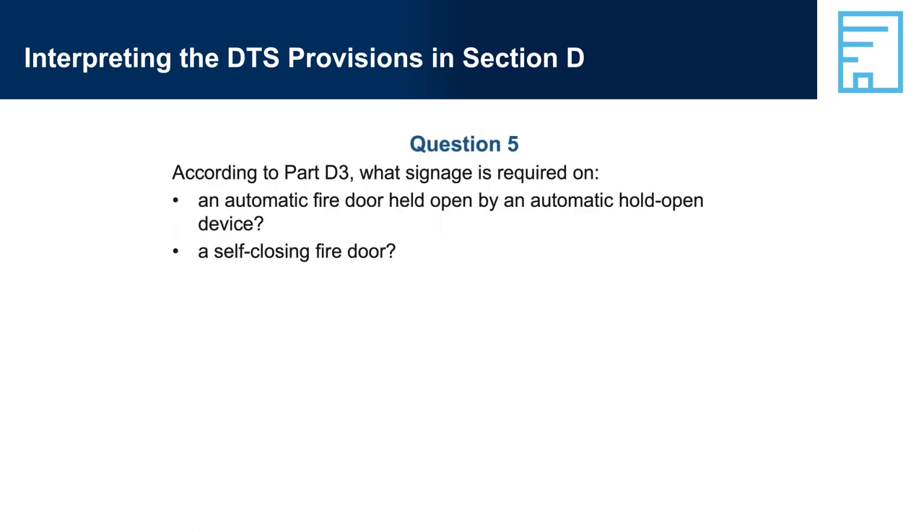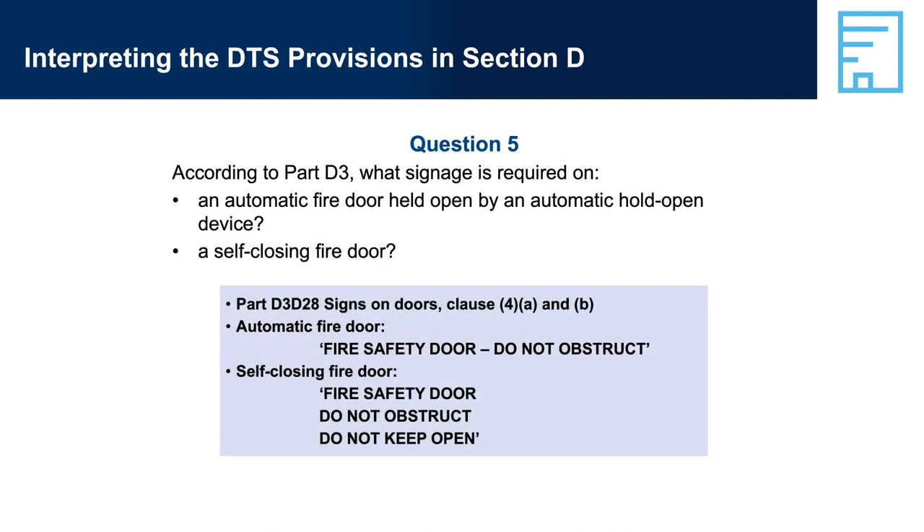Question 5: According to Part D3, what signage is required on an automatic door held open by an automatic hold-open device, and on a self-closing door? Answer 5: Part D3-D28, Signs on Doors, Clauses 4A and B. An automatic fire door must display 'Fire Safety Door — Do Not Obstruct.' A self-closing fire door must display 'Fire Safety Door — Do Not Obstruct' and 'Do Not Keep Open.'